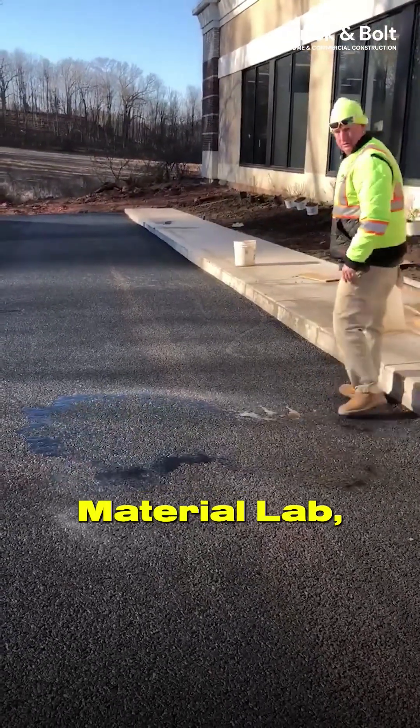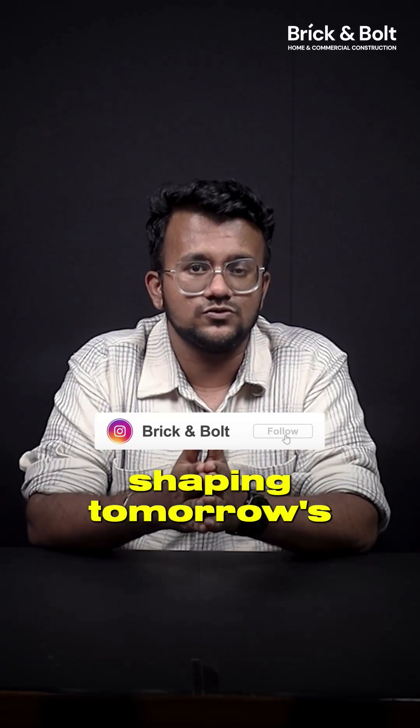Follow us for more episodes of Material Lab, where we uncover the building materials shaping tomorrow's sustainable world.